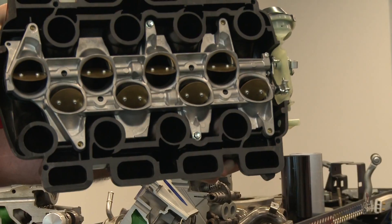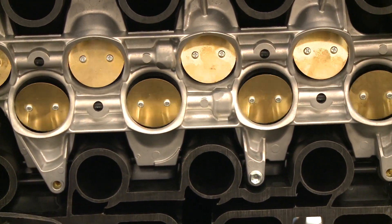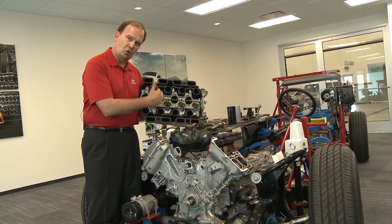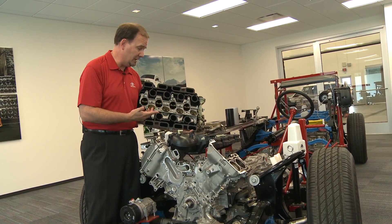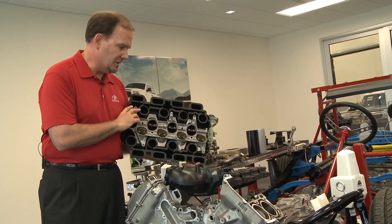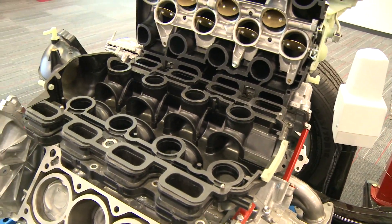We can bring it up here and you can see you have a series of butterflies. As air is coming into the engine, it creates either long channels of air or very short channels. Long runners will produce more torque at lower speeds to get you moving, or it can create very short runs of air — at highway speeds that's used to maximize horsepower, and horsepower just keeps you moving.